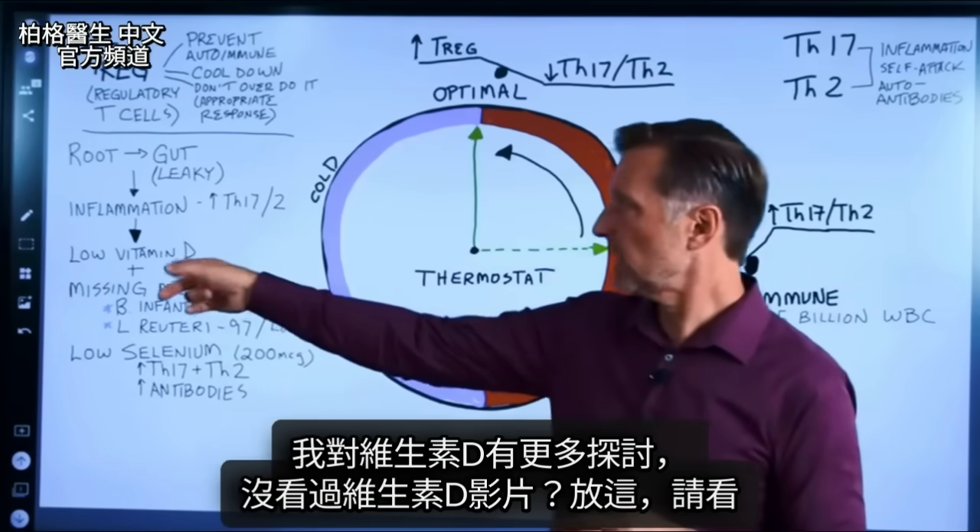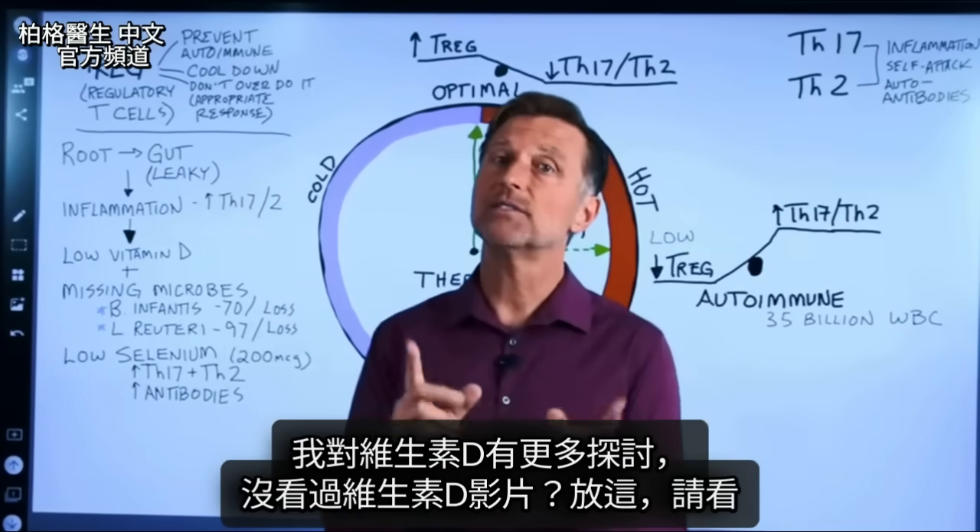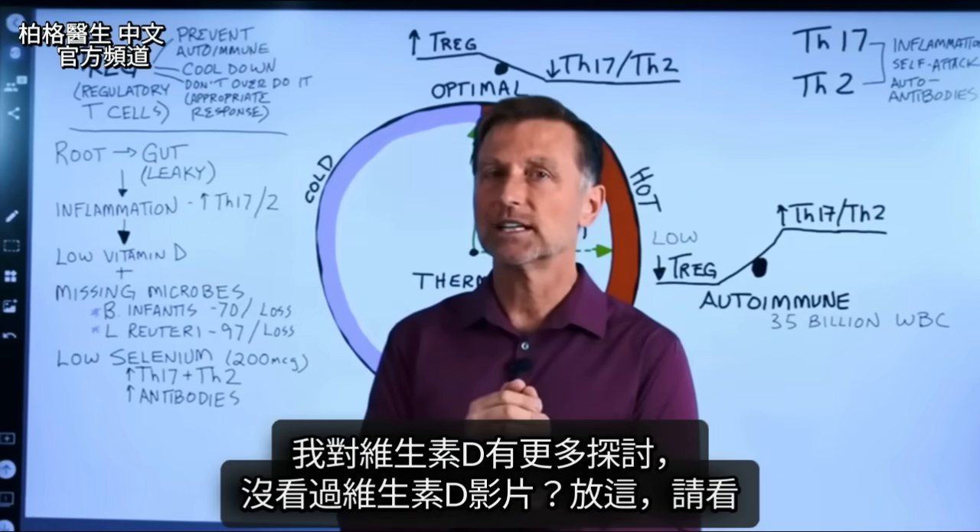Since I spent a little more time on vitamin D, if you have not seen the video on vitamin D, it's probably a good idea to check it out.